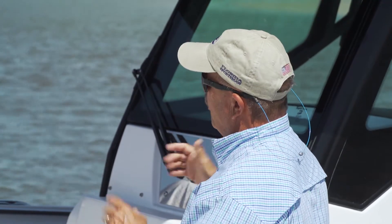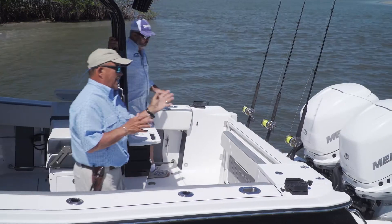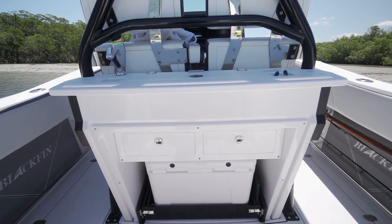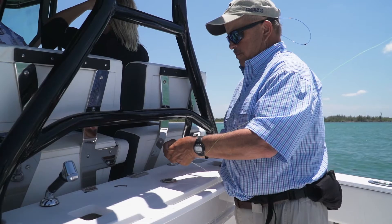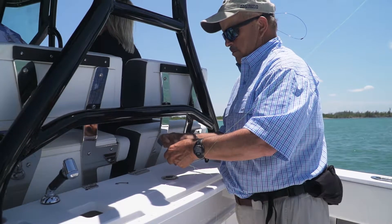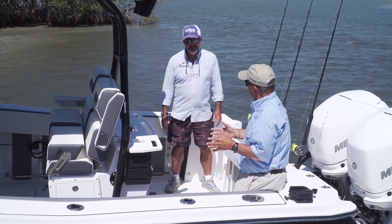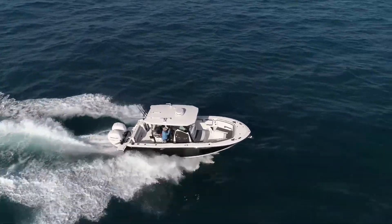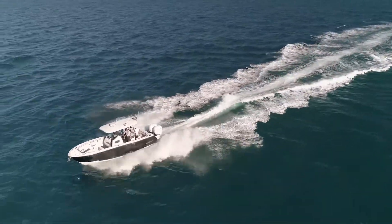When you step back here, the first word that comes to mind is beefy. You can't do serious fishing without a rigging station — this one's got a dandy. You can cut there, rig ballyhoo there; you've got to have that for blue water fishing. Just this freeboard — look at all the freeboard you have back here. A three or four foot wave isn't going to make you nervous back here like it will on a lot of 27 foot boats. This is absolutely a blue water fishing boat.